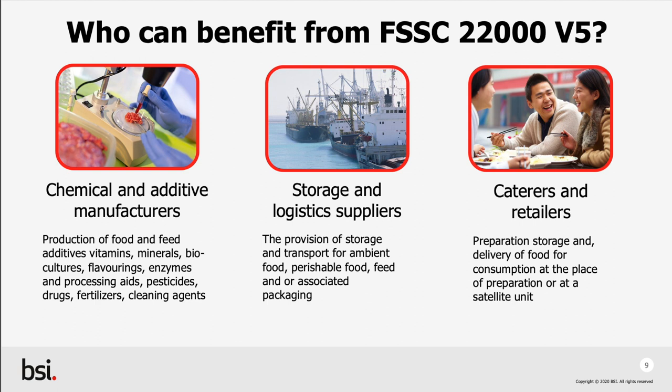Caterers and retailers — this is anyone either preparing, storing or delivering food for direct human consumption. Please note, as of recording this session, BSI is currently accredited to provide certification to categories C, I and K: food manufacturers, packaging manufacturers and chemical and additive manufacturers.